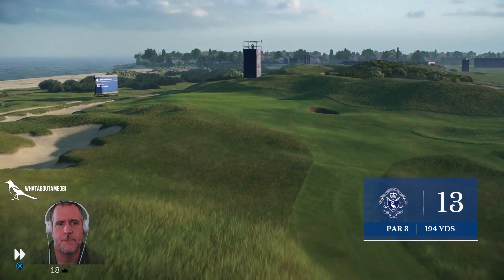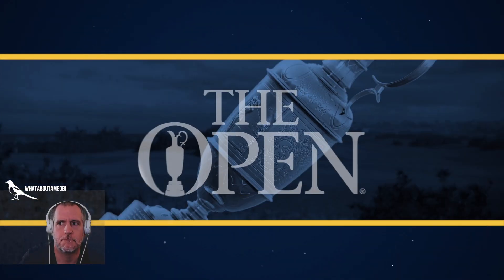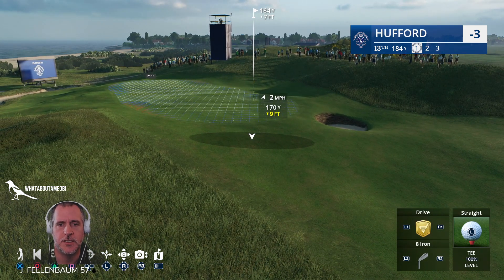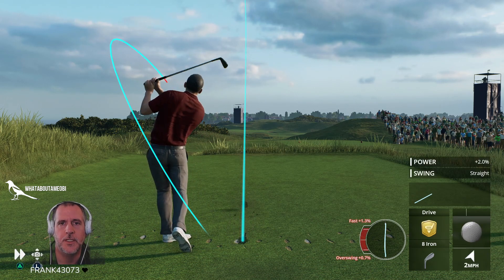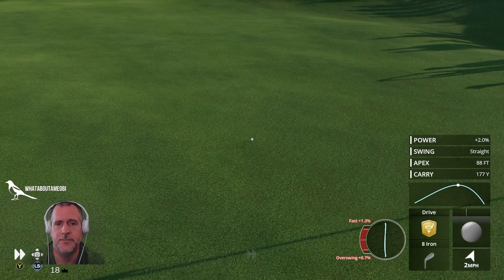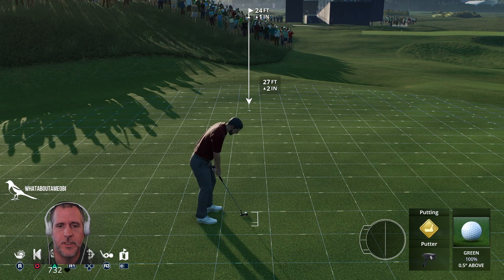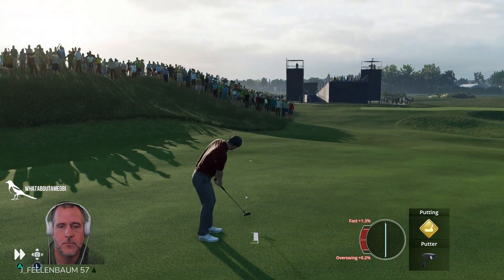The 13th is a par three at 194 yards — it yields another look at Hilbre Island and the estuary beyond, but this could be a tricky little hole. I imagine a links style is going to be the hardest to pull off in the game. Between the never-ending rolls on the fairways and the way the bunkers are playing — I can get past the fairway roll, but the ball rolling out of the bunker like that, no. No conversion on putts even when he's left himself with very makeable opportunities.